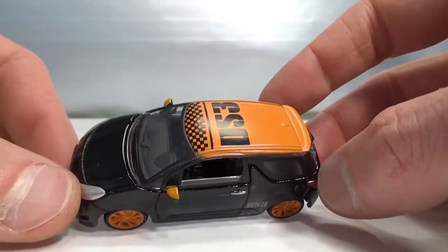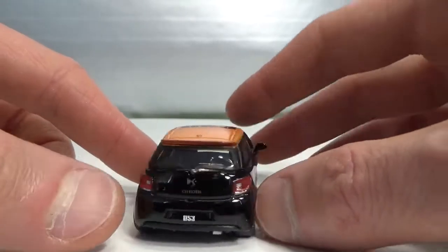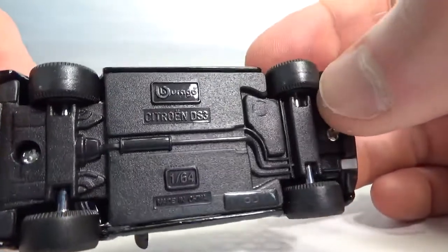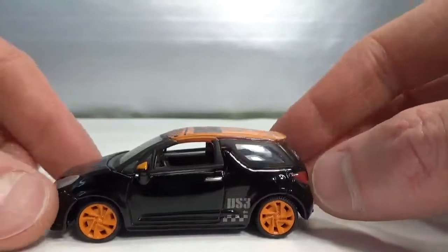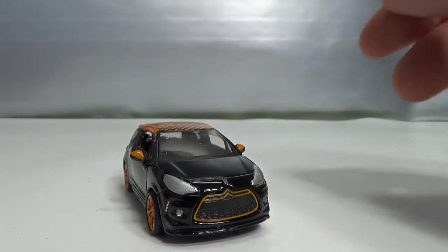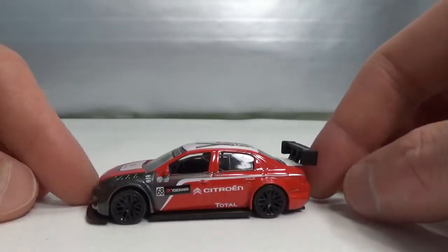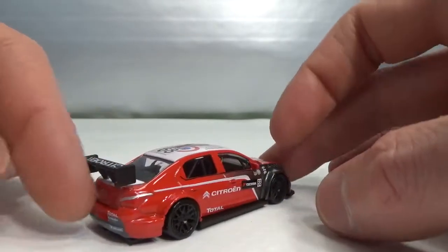Here's a Bburago version — it's not the rally or race car but it just fits in the DS3 theme. They claim it is 1:64 scale but of course it totally is not — it's much bigger than 1:64 scale. It is nicely detailed though. And then the last one is this C-Elysée by Norev — the big wing on the back, four-door car.